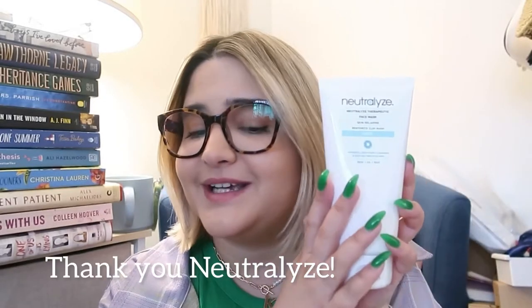Before we get into it, this video is sponsored by Neutralized Skincare. This is a staple of my skincare routine and we're going to have to wait until the nighttime so I can do a nighttime skincare routine with you guys. Stay tuned for that — I want to do a nighttime skincare routine slash talking about the books type of thing.